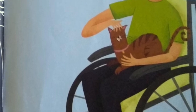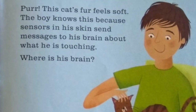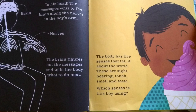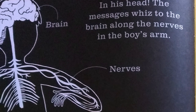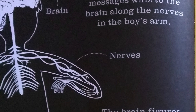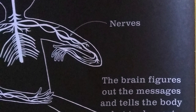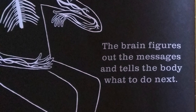This cat's fur feels soft. The boy knows this because sensors in his skin send messages to his brain about what he is touching. Where is his brain? In his head. The messages whiz to the brain along the nerves in the boy's arm. The brain figures out the messages and tells the body what to do next.